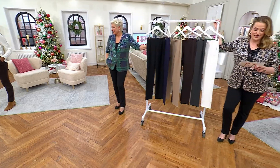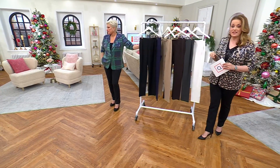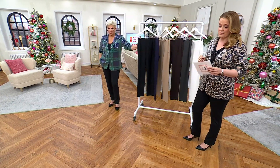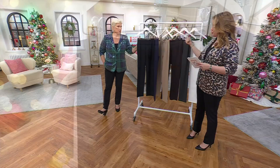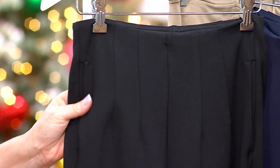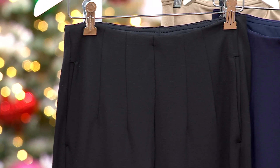We have petite, regular, and tall inseams. The petite inseam is 28 inches, the regular inseam is 31 inches — that's what Kim and I are both wearing — and we also have the tall inseam of 34 inches. These offer structure and support with that matte ponte fabric.